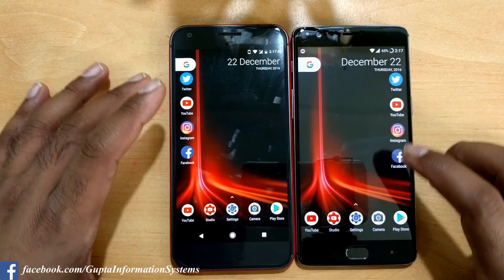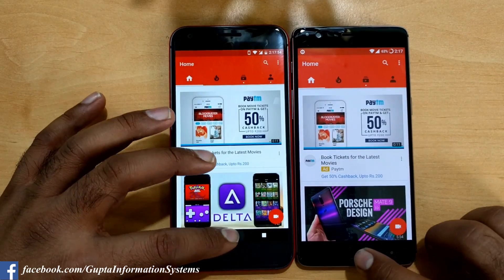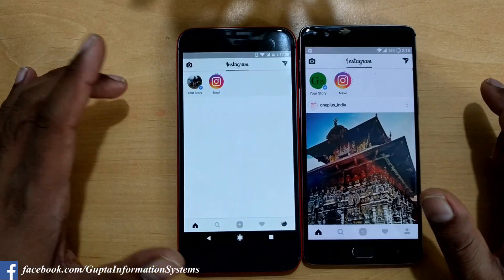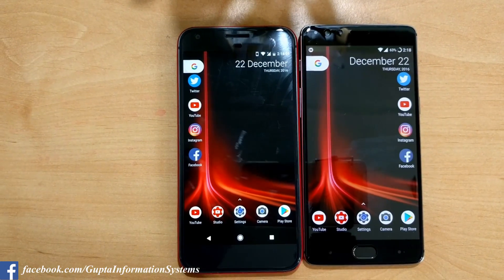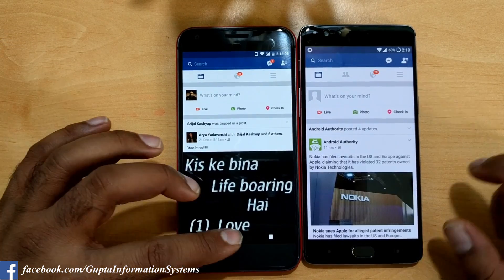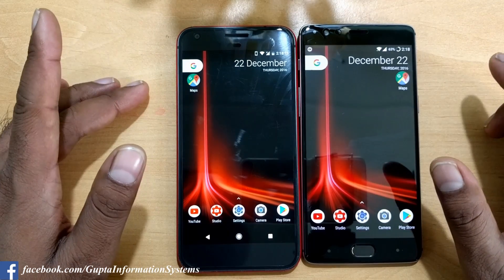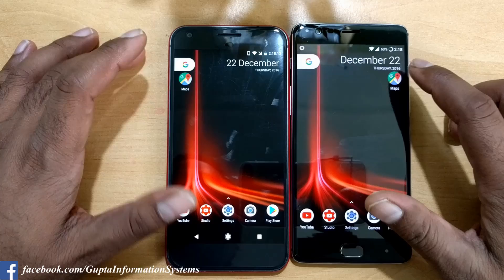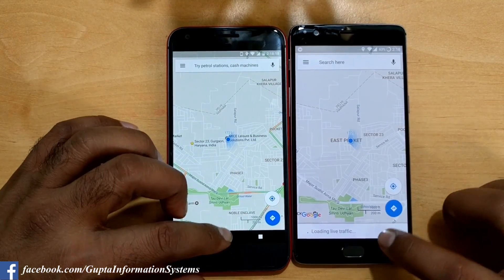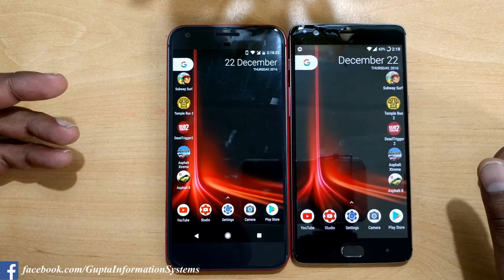Twitter launches at almost the same time. YouTube: the 3T loads data faster. Instagram: almost the same time. Facebook: the 3T is slightly faster than the Pixel in loading data, otherwise both are almost the same. Google Maps: we'll see which one finds my location first — exactly the same, no difference. Generally, social and everyday user apps won't show much difference.